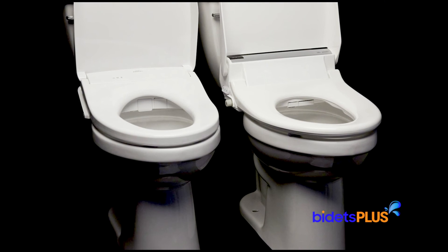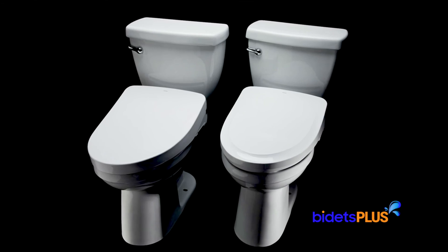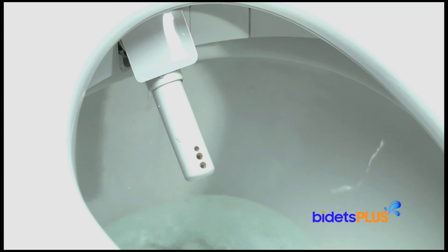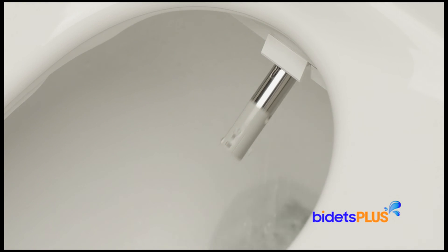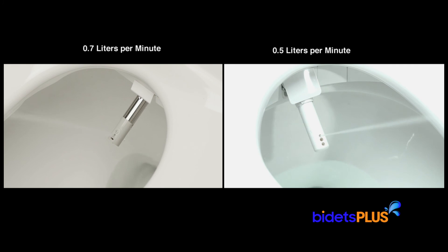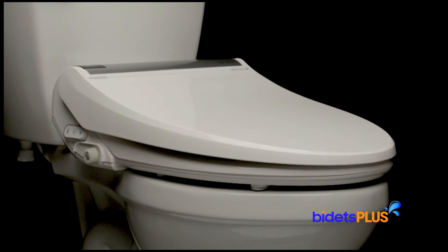Both the BioBidet Bliss BB2000 and Toto S550E washlet are world-class bidet seats. Which bidet you decide on will depend on which design and functionality components appeal to you most. The Toto S550E lets you choose between two different lid styles, has two user presets, adds e-water misting functionality to help disinfect and keep your toilet bowl cleaner, offers adjustable spray width, and the automatic opening seat and lid is a lot more useful than most people realize. The BioBidet BB2000, however, comes with a stainless steel nozzle, and the added enema function is a feature some people will find helpful. The increased water volume on the BB2000 is among the best you'll find in any bidet seat. The BB2000 will be better suited for larger persons with its wider seat and higher weight capacity, and some people may find peace of mind with BioBidet's longer warranty period.